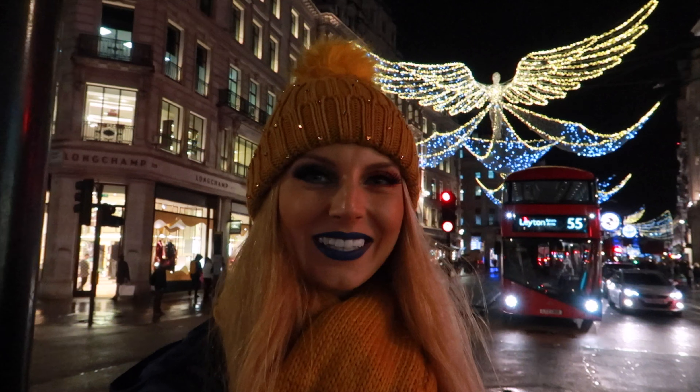The most cozy Christmas lights are at Regent Street and Oxford Circus. I really love them, they are super shimmery and glowy, sparkling.